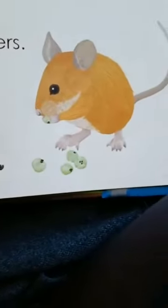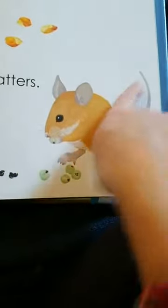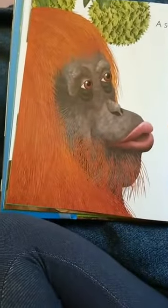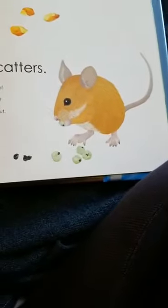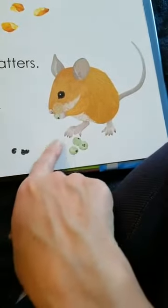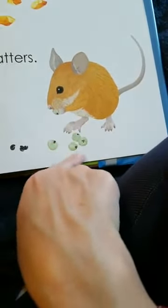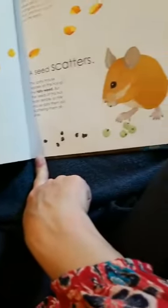A seed scatters. There's a tiny little mouse — do you see the tiny little mouse? His tiny little ears and his tail and his little beady eyes. He's tiny compared to this great big orangutan, isn't he? The spiny mouse nibbles on the fruit of the tailyweed, but the seeds of this fruit taste terrible. So the mouse spits them out and scatters them all over. Like the orangutan, this mouse is also spitting out the seeds and leaving them all over the place, and they will become new plants.